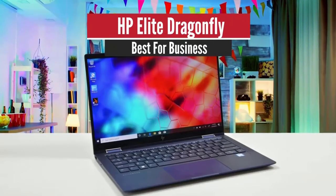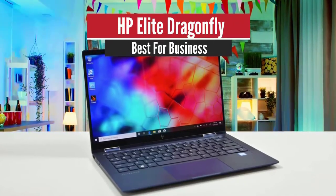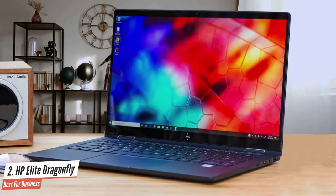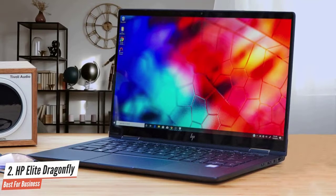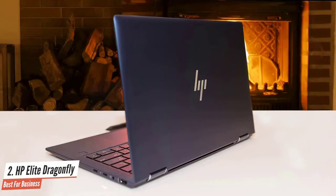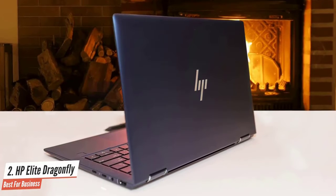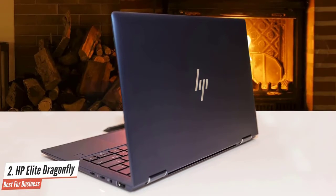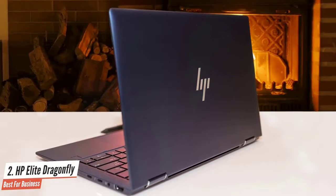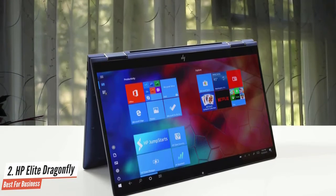Number 2: HP Elite Dragonfly — Best for Business. The HP Elite Dragonfly offers tons of security, nearly 13 hours of battery life, and solid performance in one of the prettiest chassis ever. Simply put, this laptop is absolutely stunning. It comes in a gorgeous iridescent Dragonfly blue color that stands out wherever you put it. Thanks to the magnesium chassis, it's extremely light too.